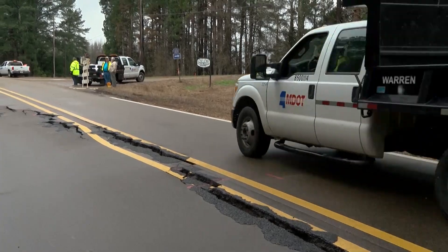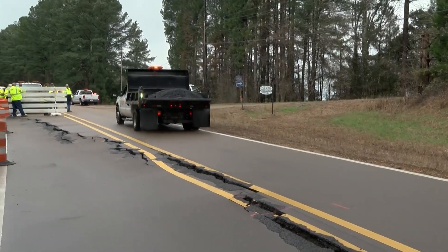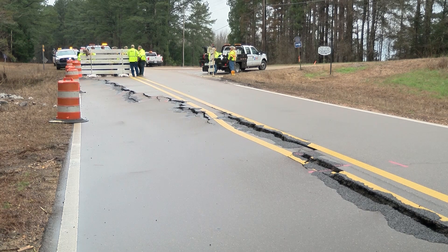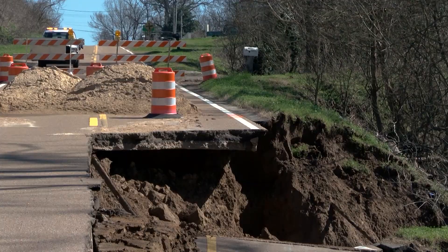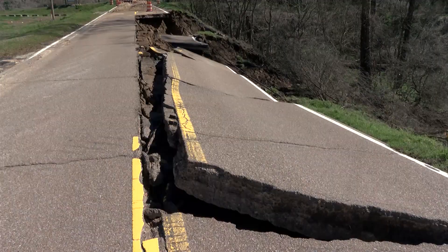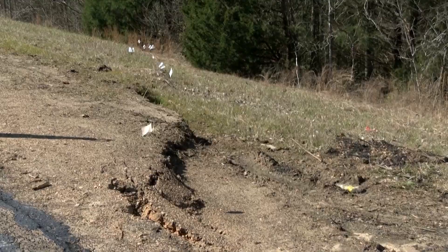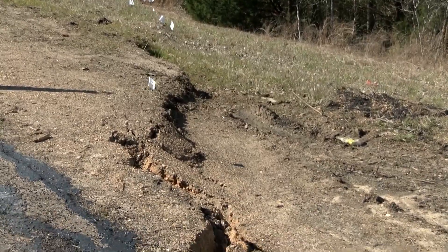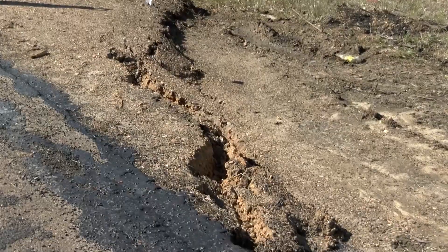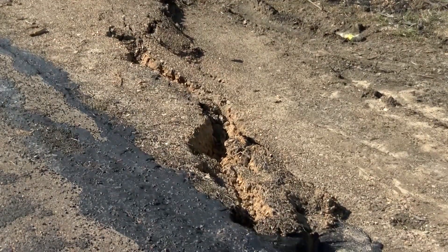Although thousands are affected by these slides, many don't know what they are. So what exactly is a landslide? A landslide can happen when heavy rains saturate the ground, causing it to soften. Once this happens, gravity can cause the ground and whatever roadway may be on top of it to shift. Some slides come without warning while others take longer to form, allowing crews to take the necessary precautions to hopefully stop a landslide from forming.